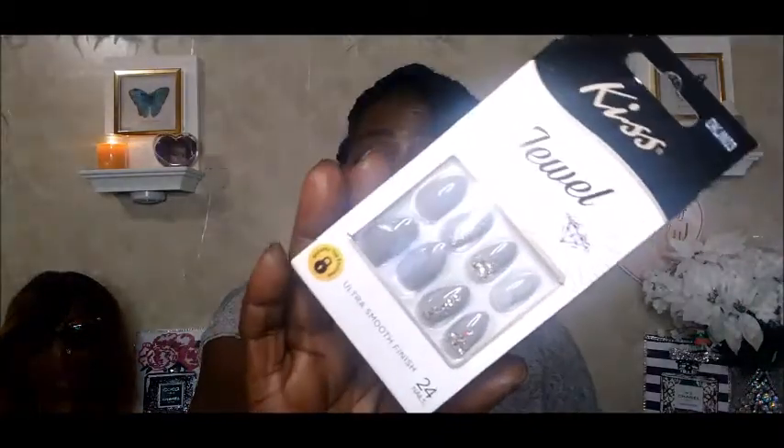The last two things in that bag: I picked up these jewel nails by Kiss — you get 24 nails, ultra smooth finish, medium size, and they were new in Family Dollar. The colors are super cute; I'm really getting into whites and grays lately. I also picked up this fast action drip-proof nail glue, also by LA Color.